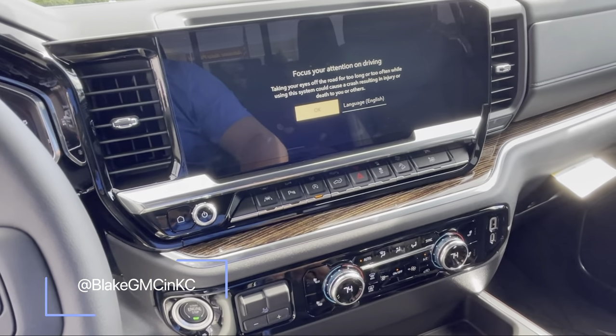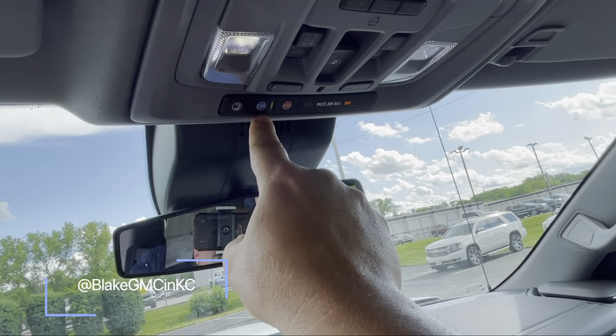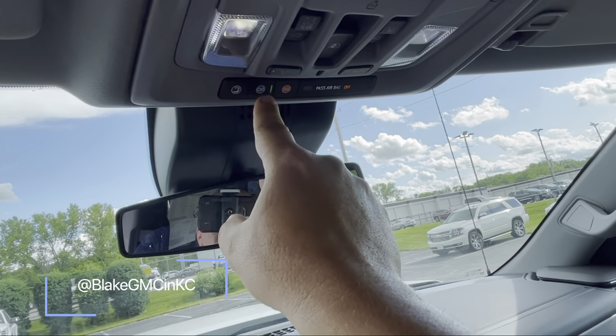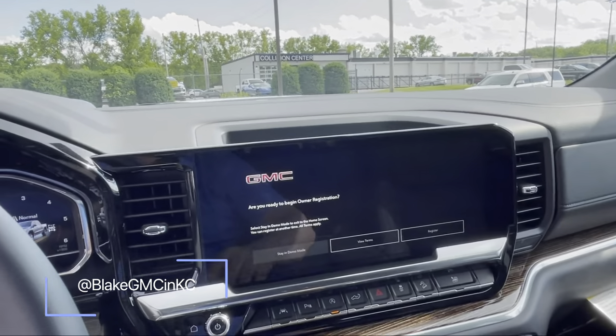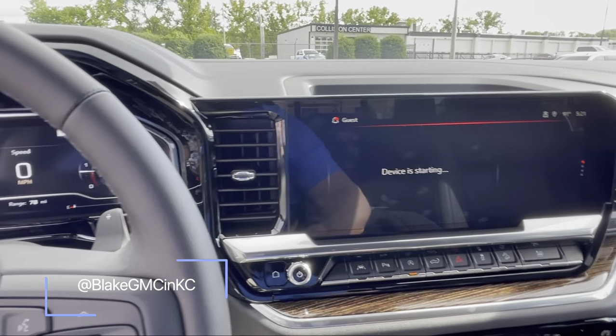It's still in demo mode until you press the blue button on your OnStar. When you buy this truck, press that, go through the welcome call, and then you'll have the full features of the system.